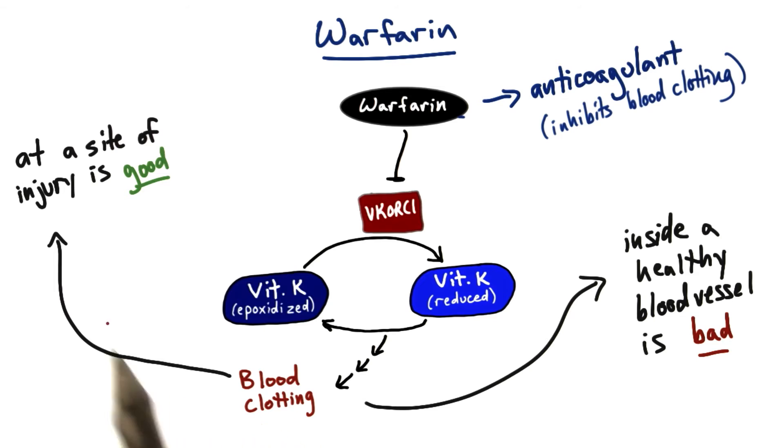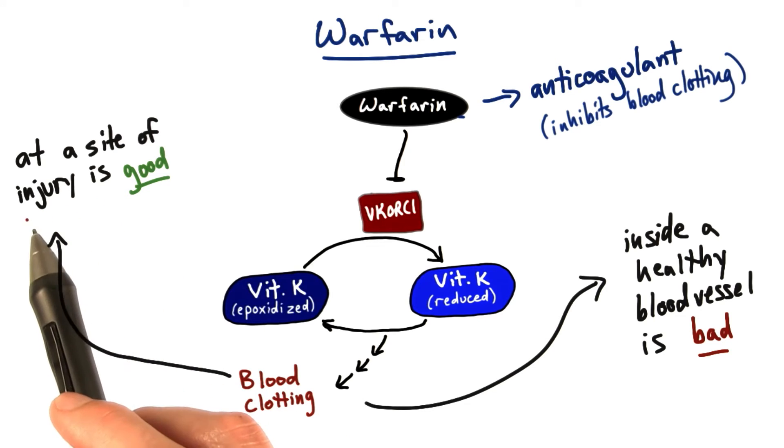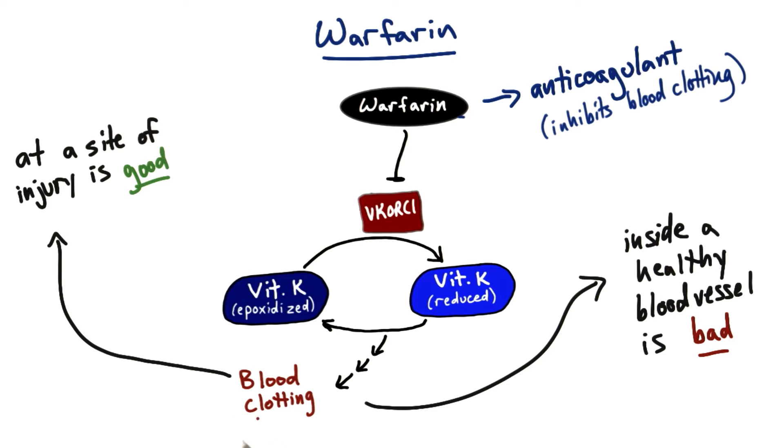Most of us realize that blood clotting is a good thing, especially when you hurt yourself. When you get an injury on your skin and your blood starts spilling out, you want it to stop, so it clots — and that's a good thing. But sometimes blood clotting can happen inside your blood vessels, inside your arteries, and anytime that happens it could be really bad because it would block the flow of blood in your body. So if you have an overactive blood clotting system, you might be at more risk of blocking vessels.